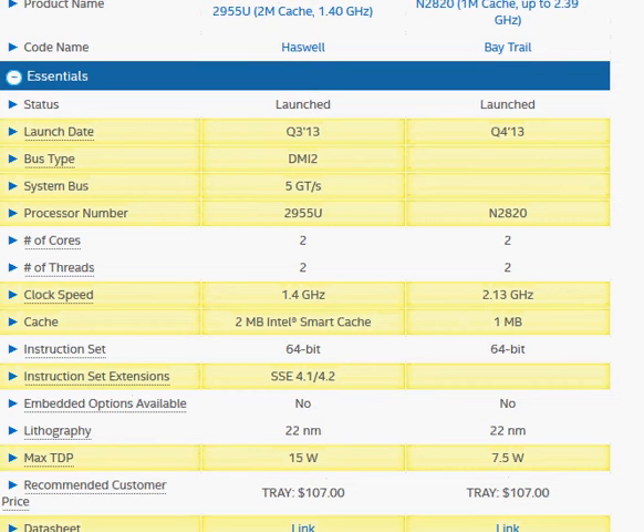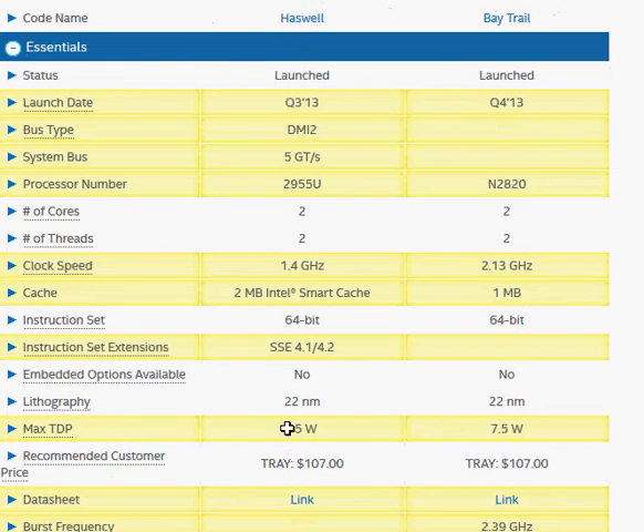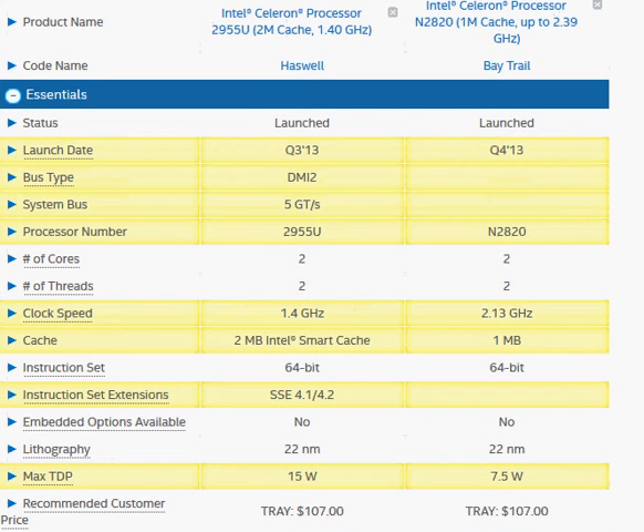Both of them are priced about the same. So if you are really looking for performance, go with the Haswell one, unless TDP or power rating is your concern — in which case you might want to lose some performance but gain in terms of power efficiency.